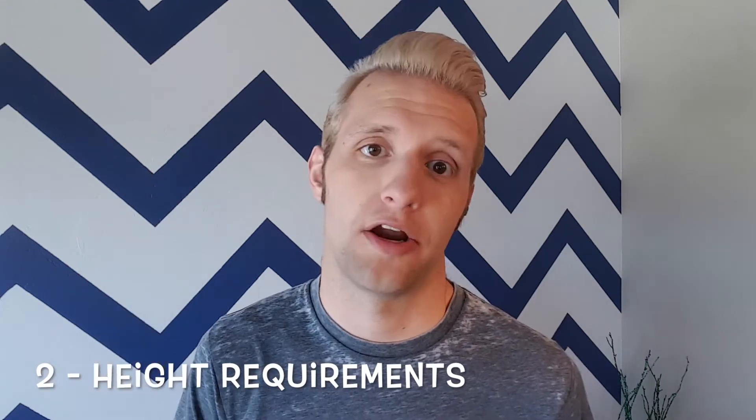Number two that you need to know: height requirements. A lot of major Disneyland attractions have height requirements, which means that not everyone is able to get on the ride if they're not tall enough. This only really applies if you're going with small kids — and let's be honest, most people do. There are certain things you need to be aware of so that you don't get really upset at the ride operator and the cast members when they tell you your child is too short to ride.